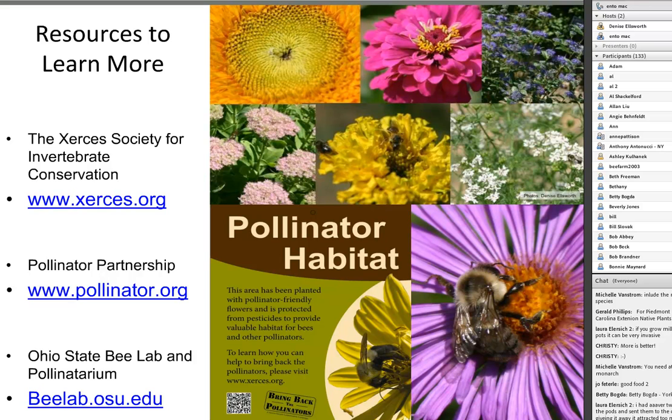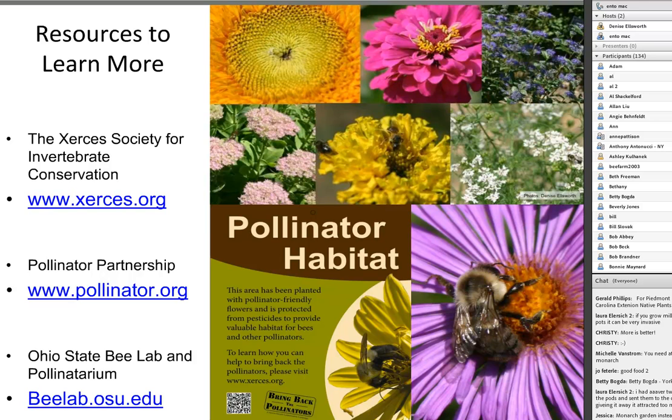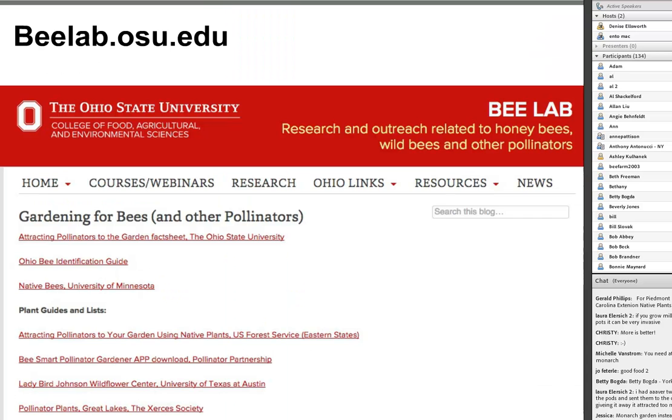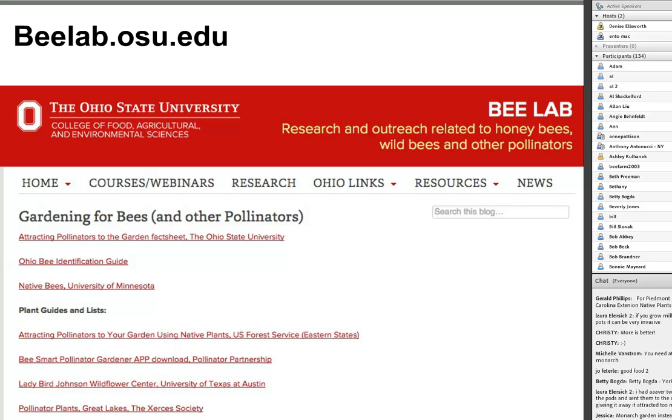A couple places to learn more: Xerces Society and Pollinator Partnership are both excellent resources with websites featuring plant lists, pollinator ID guides, and free downloadable PDFs. I'm at the Ohio State Bee Lab and Pollinatorium at beelab.osu.edu. Under Resources, you'll find a dropdown with categories like pesticides and bees, farms and bees, cover crops and bees. The Gardening for Bees and Other Pollinators page has regional ID guides and regional plant guides—a one-stop shop for pollinator gardening information.